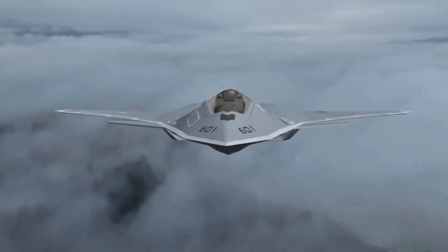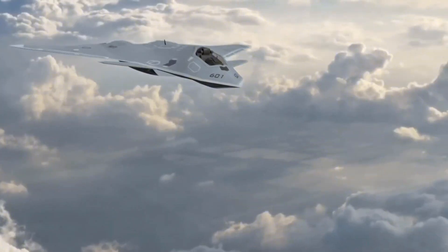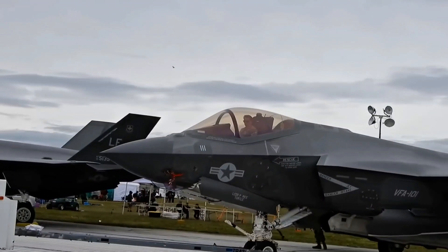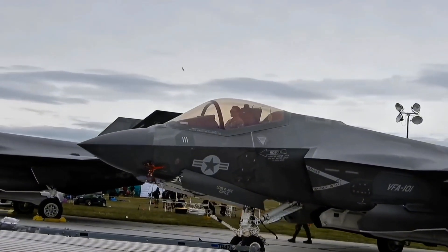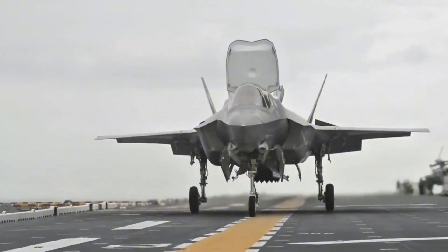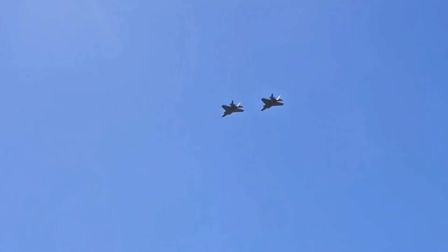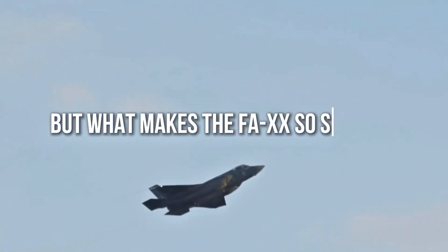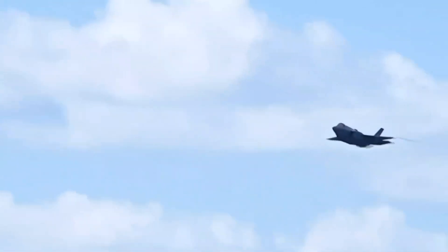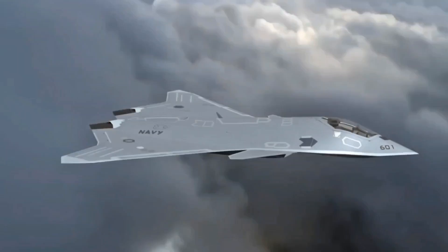There's a new aircraft about to dominate the skies — a fighter jet so advanced it could completely reshape aerial combat as we know it. The FA-XX. While many expected the Air Force to lead the charge with a 6th-gen stealth fighter, it's the Navy that's stepping into the spotlight, bringing something truly revolutionary to the table. The FA-XX isn't just another jet; this is the next evolution of military aviation. But what makes it so special, and why is the US Navy the one that might surprise the world? Let's break it down.